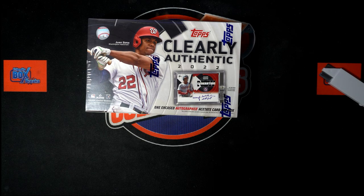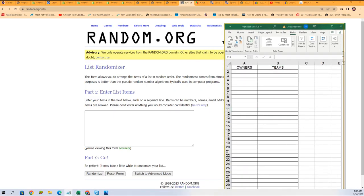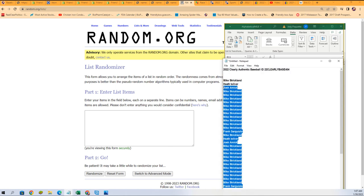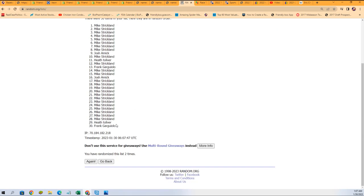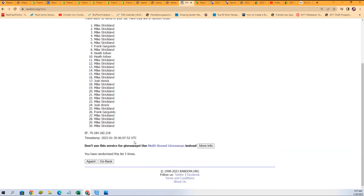Popping out of here, seven times. Each list will go through seven times, and we'll see if we can pull a monster out of here. In Clearly Authentic, lucky number seven. The first list is finished.